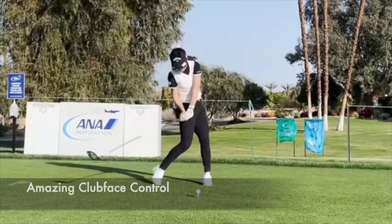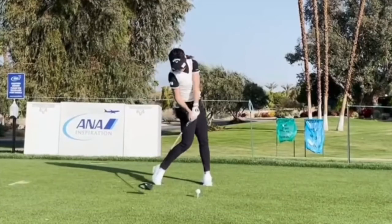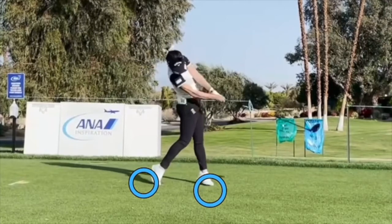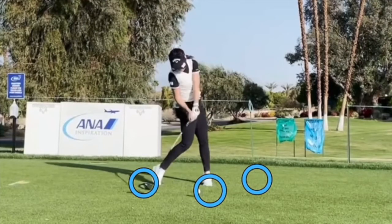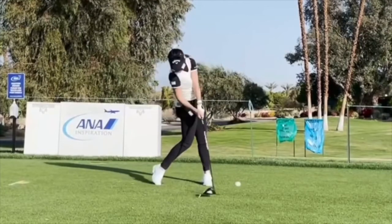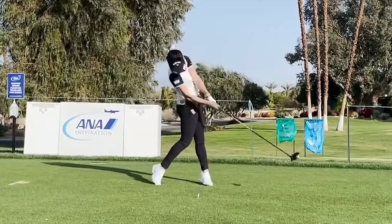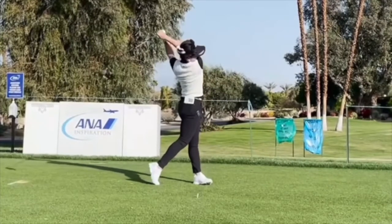That great rotation through — if you watch the impact position, the club face as it rotates through is so stable through that area. It's just incredible to see. When the face is good and the plane is good, it's amazing to see the control these players get — swinging hard, swinging fast, but hitting it right down the center of the fairway time after time. Great technique, great swing.